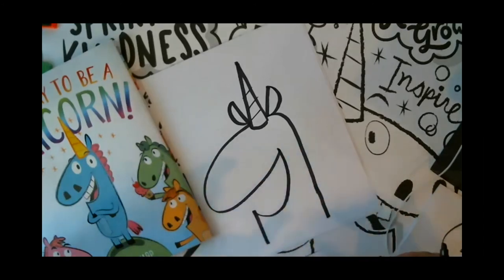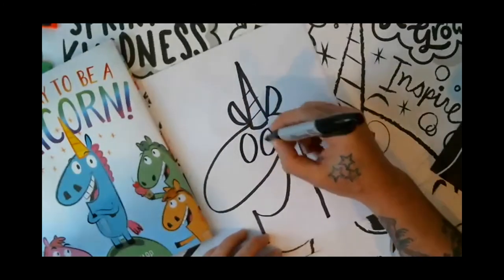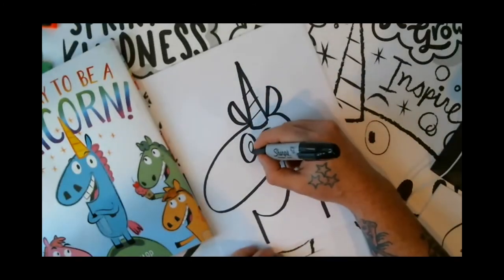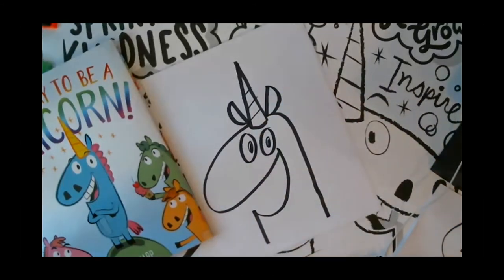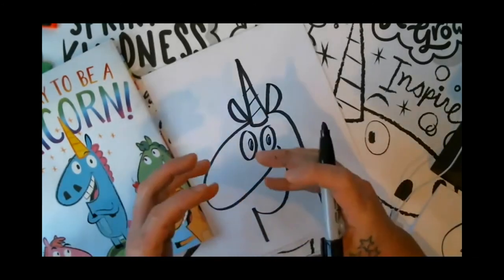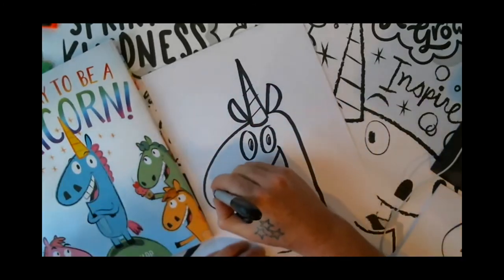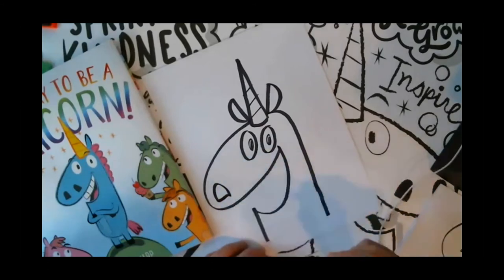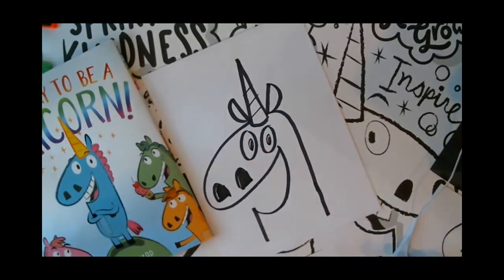For eyeballs, all they are is two zeros — put two zeros right next to each other, and inside of that put two filled-in zeros. For the nostrils, these are big horse nostrils. Imagine an Easter egg cut in half, with one half next to each other. So upside-down U with the line, upside-down U with the line, and fill those in so it has these gigantic horse nostrils going on.